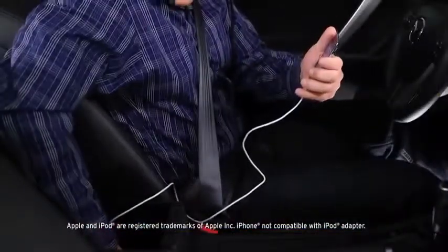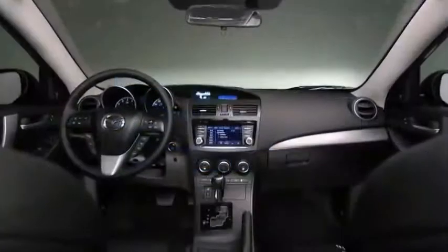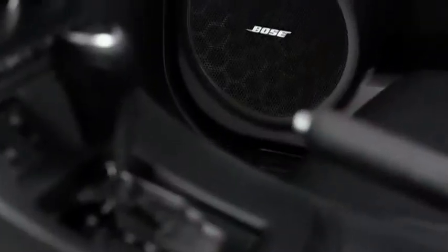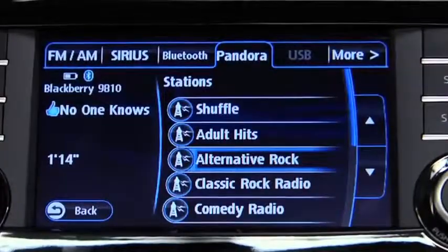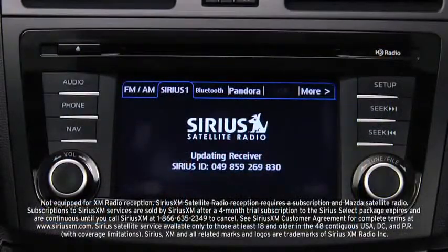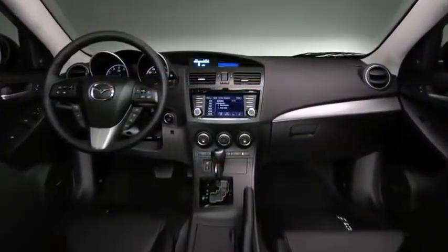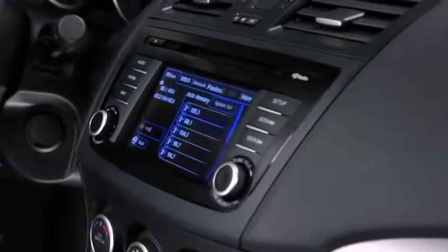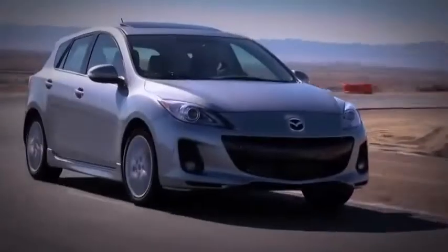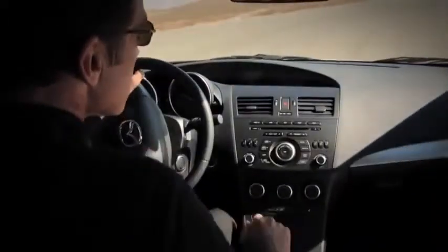Or you can play music from your mobile device by connecting it directly to the USB port. And with this kind of streaming capability, you need some serious speakers to match. Whether from your mobile device, Pandora, HD radio, Sirius satellite radio, or the in-dash CD player, the Mazda 3's 265-watt, 10-speaker Bose surround sound system delivers crisp, powerful audio. It even adjusts the volume to your cruising speed and helps to block out unwanted ambient noise.